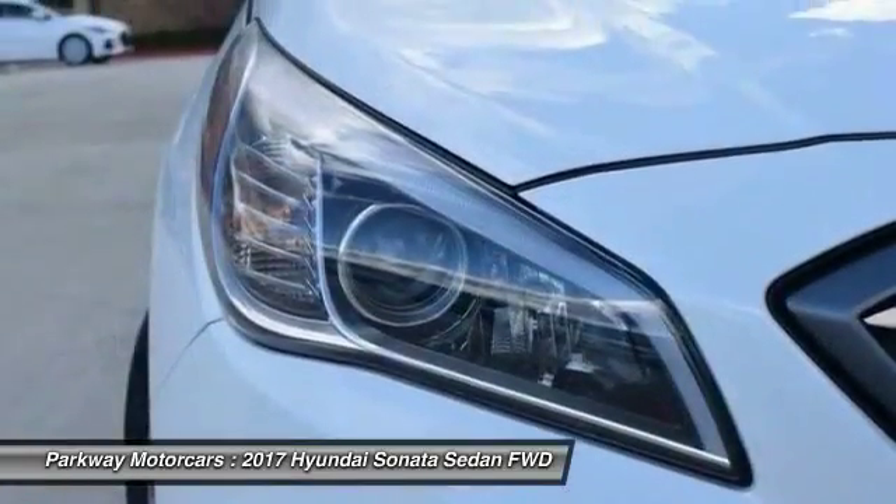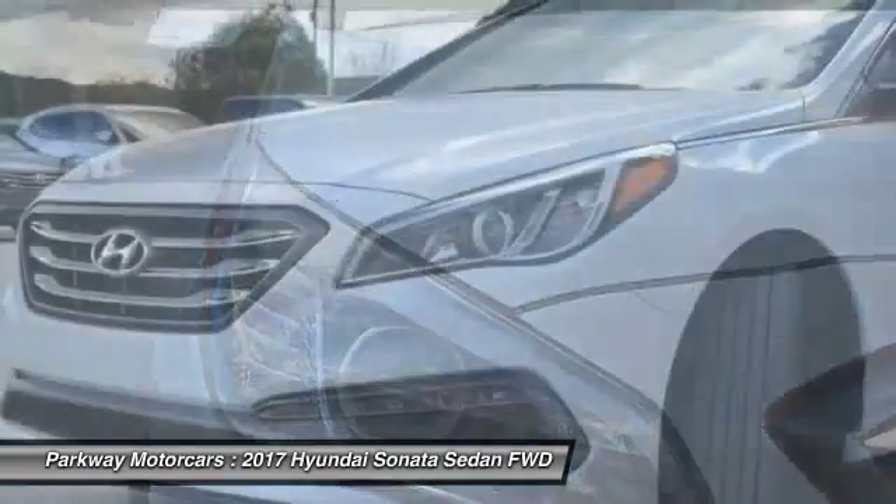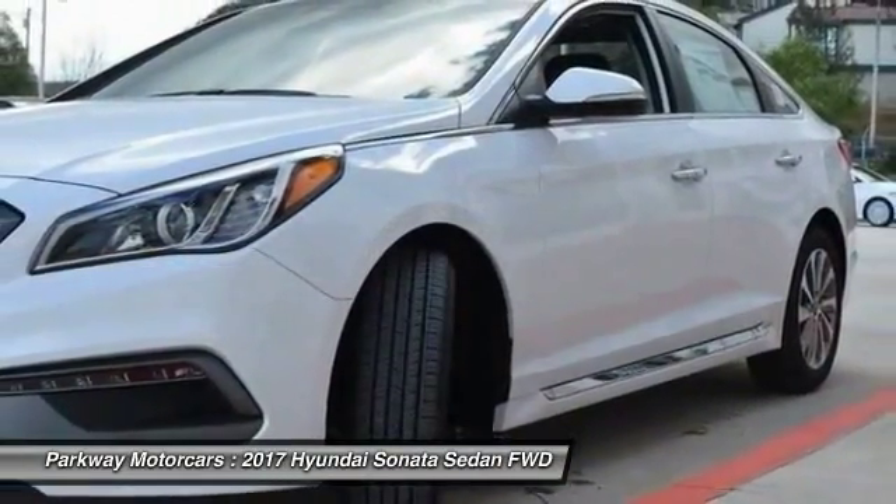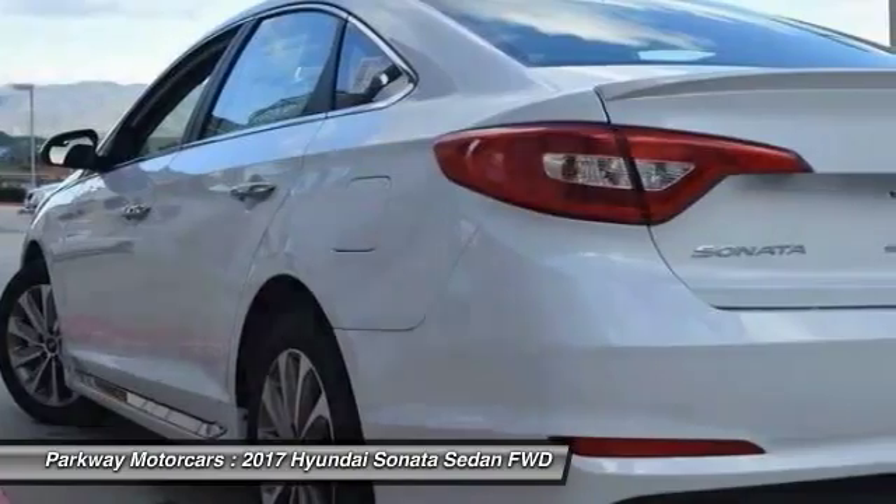Four-wheel disc brakes, CD player, security system, power windows, rear window defroster. Searching for a dependable vehicle that looks great too? You found it — so stop in today.